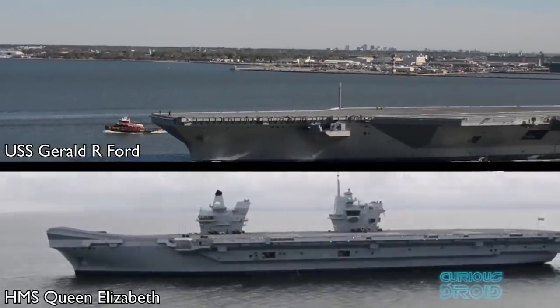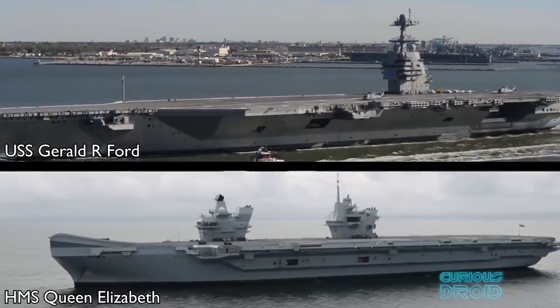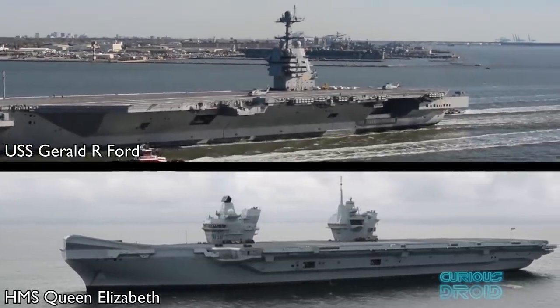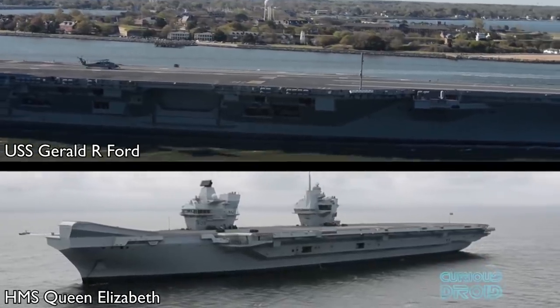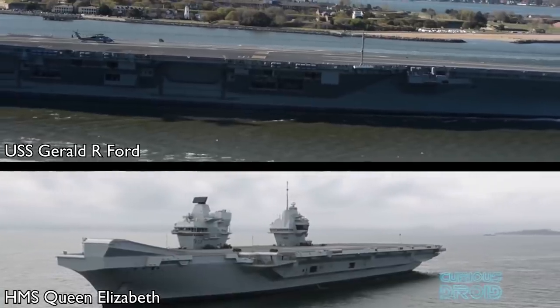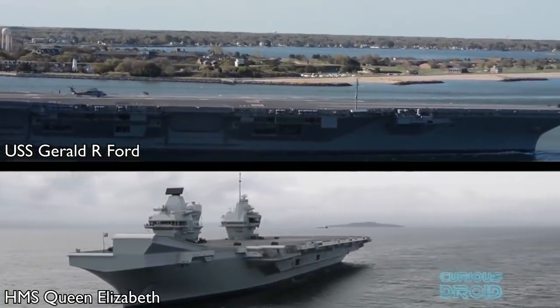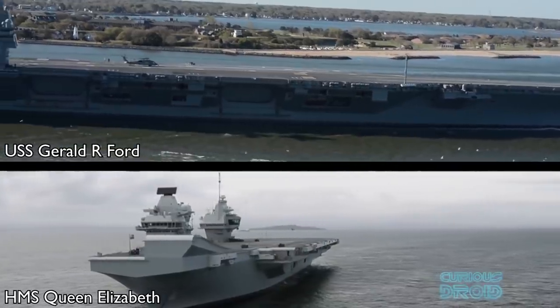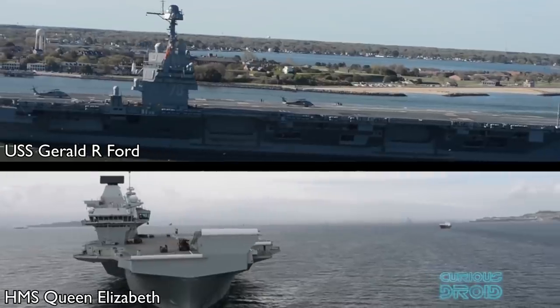The USS Gerald R. Ford and the HMS Queen Elizabeth are the latest and most modern aircraft carriers in the world. Both use the latest technology to support planes like the F-35. But why has the British carrier not followed in the footsteps of the American ones and used nuclear for its power systems, and what are the pros and cons of being nuclear or non-nuclear in a modern navy?